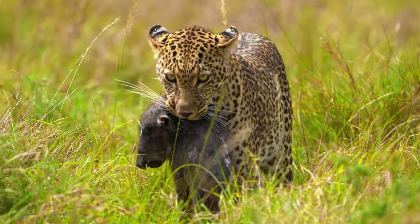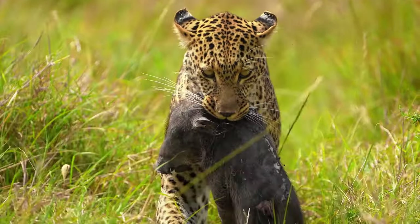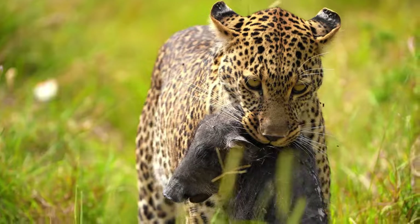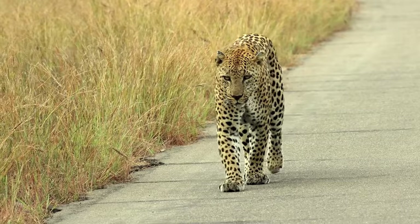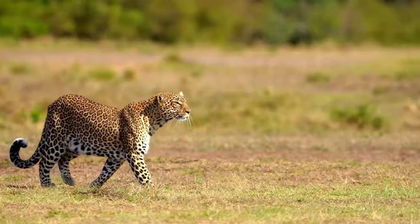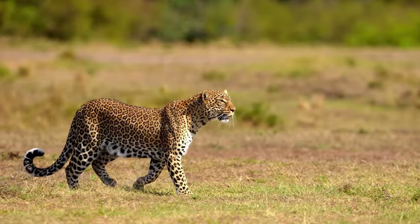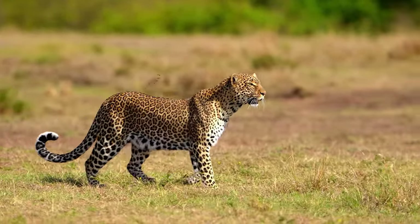Hello and welcome back to Wildlifepedia. Today, it's a comprehensive exploration of leopards, the quintessential emblem of stealth and beauty in the animal kingdom. So let's delve deep into their world, covering everything from their varied habitats and species to their sizes, weights, and lifespans. Prepare to embark on a journey to understand these magnificent creatures like never before.